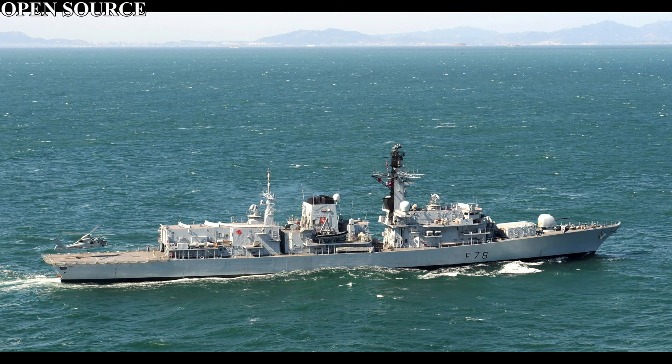These ships would be 4,900 ton vessels. Their dimensions would be 133 metres long, 16.1 metres wide, and have a draft of 7.5 metres.